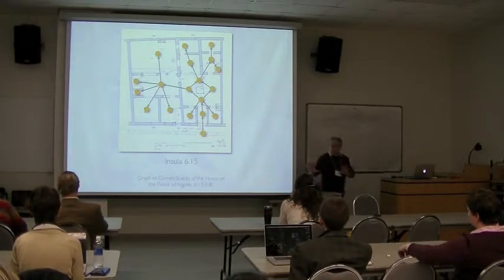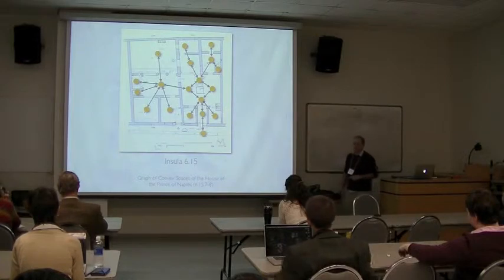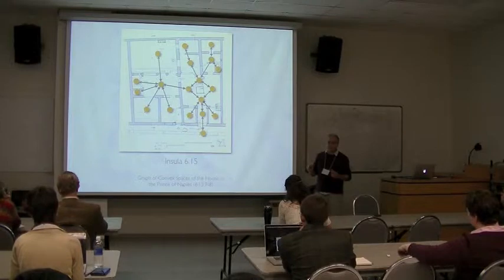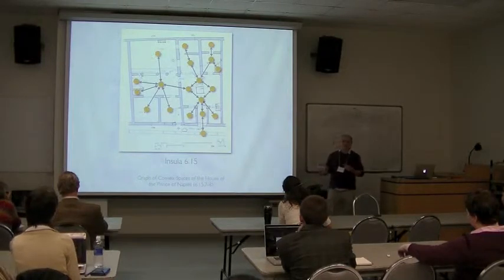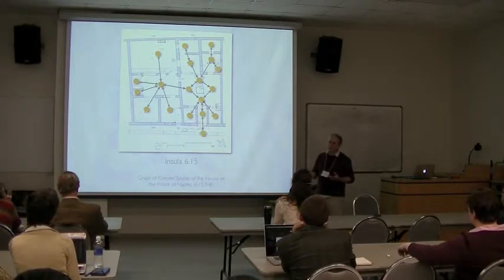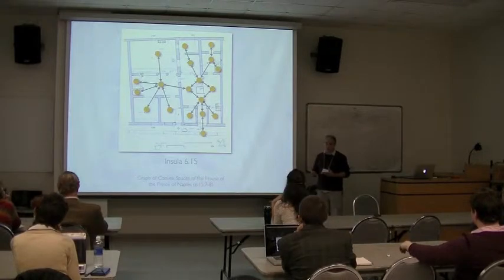Now it's undirected — by putting two-way arrows on every edge. Any person at any node can go to any other node within the system. You have to reflect a little — that's not really true inside Roman houses in terms of social history, so it's a bit of a simplification. But it's already more explicit than what happens in traditional space syntax.